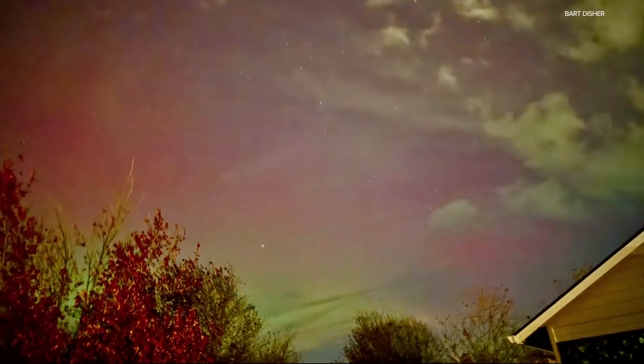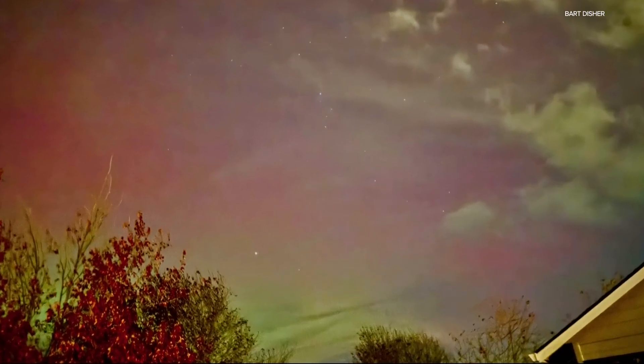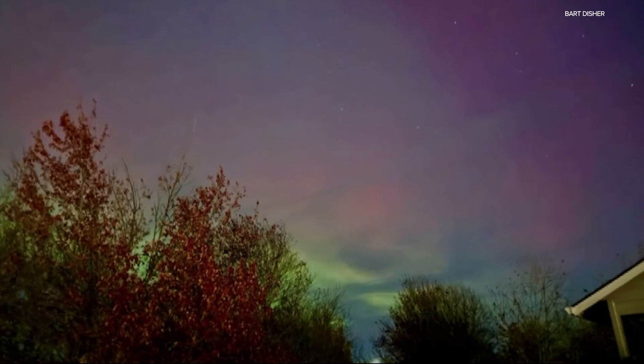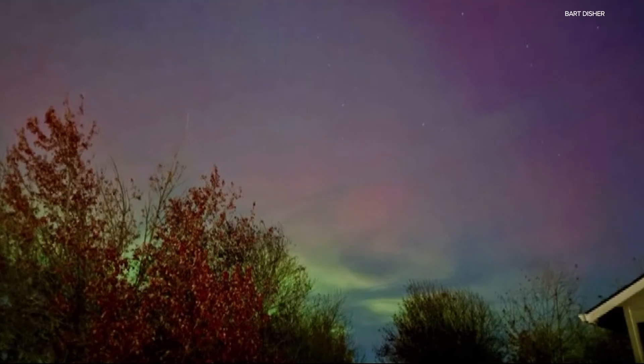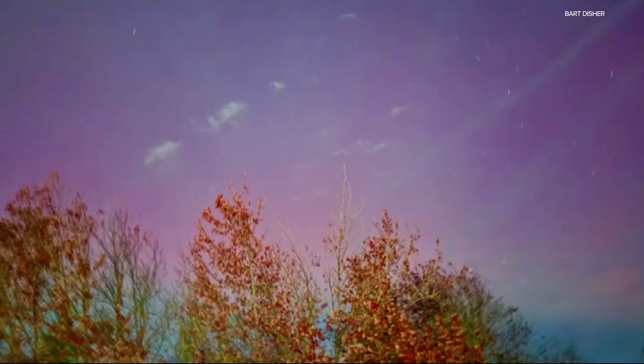Hey, check this out. A massive solar flare early yesterday morning sent a fast-moving cloud of charged particles towards Earth, triggering a geomagnetic storm warning. And lots of you noticed — these are just some of the photos that you sent last night of the Aurora Borealis lighting up the sky across our region.